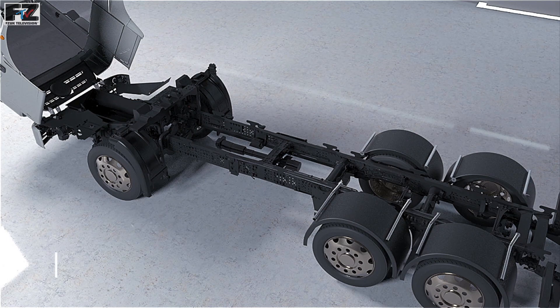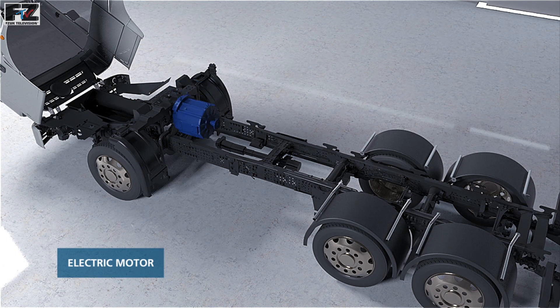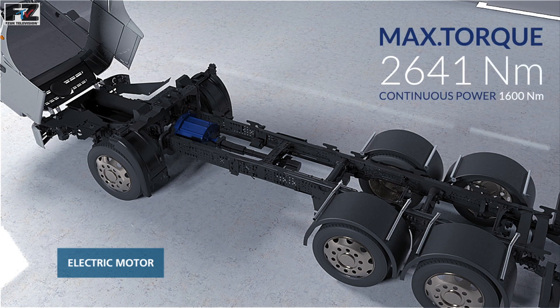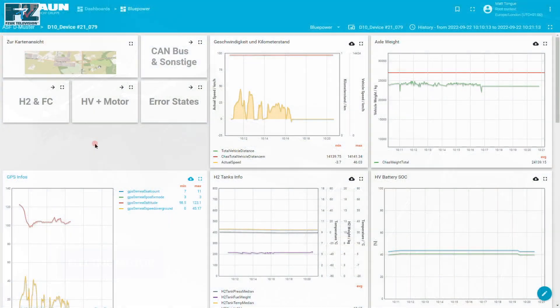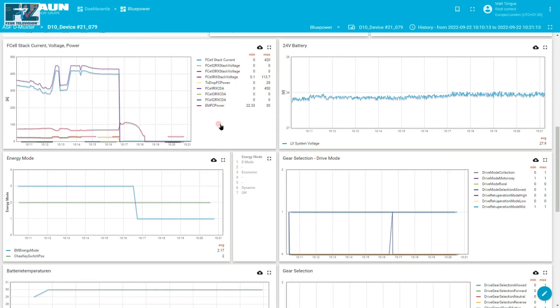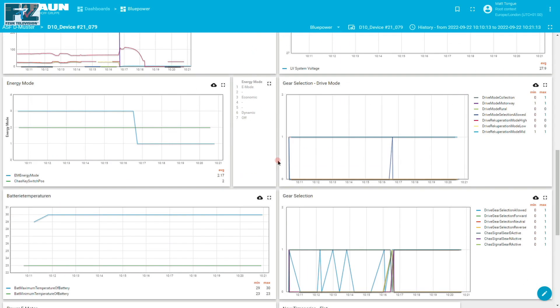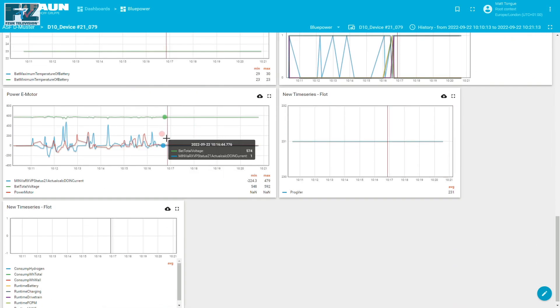Mounted at the front between the chassis rails is the traction motor. This electric motor allows a smooth and powerful drive, delivering 240 kilowatts of power and 4,050 newton-metres of torque. Integrated into every Blue Power vehicle is a full telematic and remote diagnostic system, accessed via a web portal, allowing our teams in the UK and Germany to monitor in real time the health and performance of every vehicle.